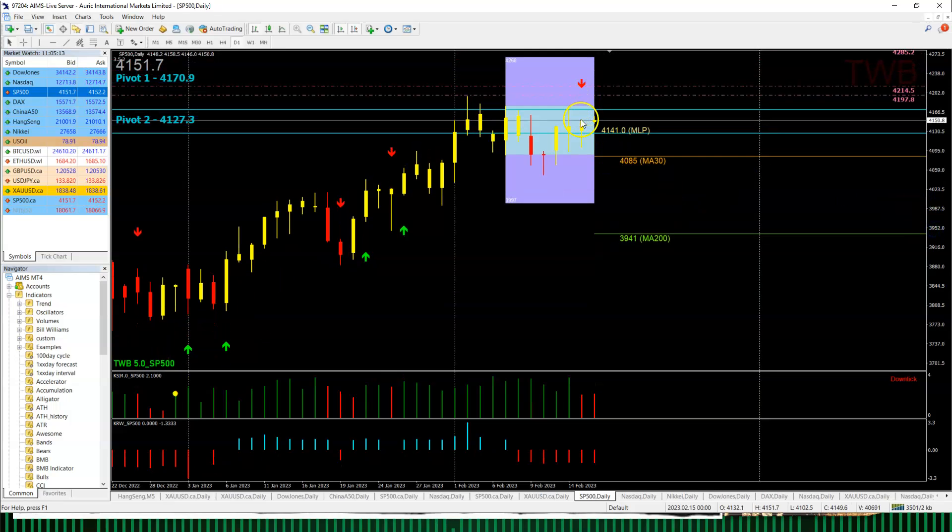For the S&P 500, we have a red arrow on top right now — selling pressure will start to kick in. The MLP is 4,141 and the current price is 4,151, so if the market loses 4,141 we can see it coming down to 4,127 in the near term. KSI has turned red, KRW red — that's why the red arrow is there. Traders be very careful.